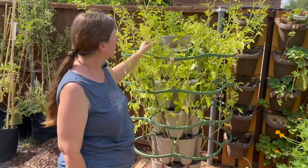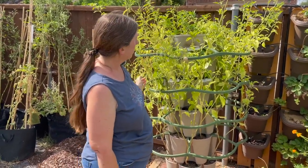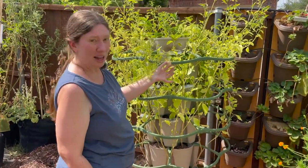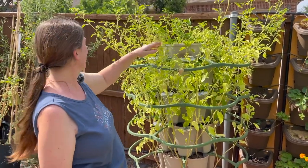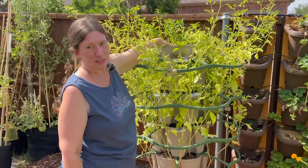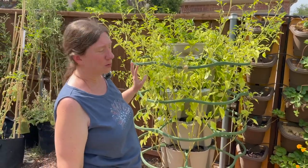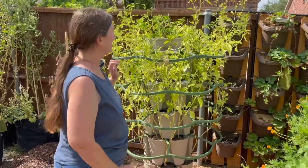These tomatillos have been looking a little light green to me and I'm not really sure why. You can see this one has a brown husk, but I don't know what's going on — let me know in the comments if you know how to fix this. I did put some liquid fertilizer in when I watered to try to help, so that's only been about two days ago — we'll see if these turn around.